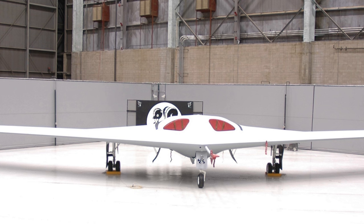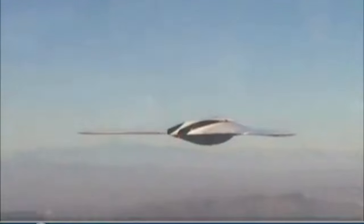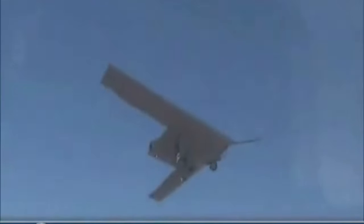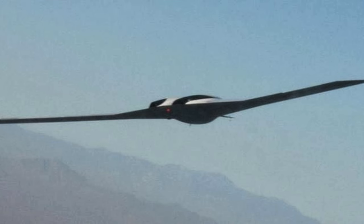It's within this crucible of innovation that the Lockheed Martin Polecat was conceived. Crafted for stealth and secrecy, the Polecat inherited the Skunk Works legacy of pushing the envelope, daring to explore the uncharted skies. In 2005, the Polecat took its maiden flight. The skies became its canvas, and the secrets of high altitude and long endurance UAVs were etched into its wings. Its blended wing design and high altitude performance showcased the division's ability to innovate beyond conventional boundaries.